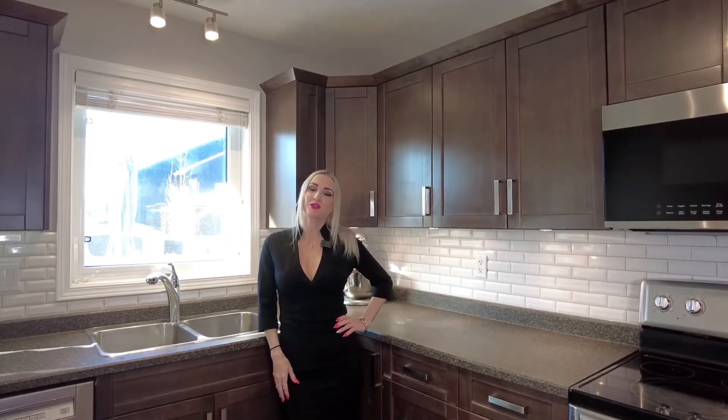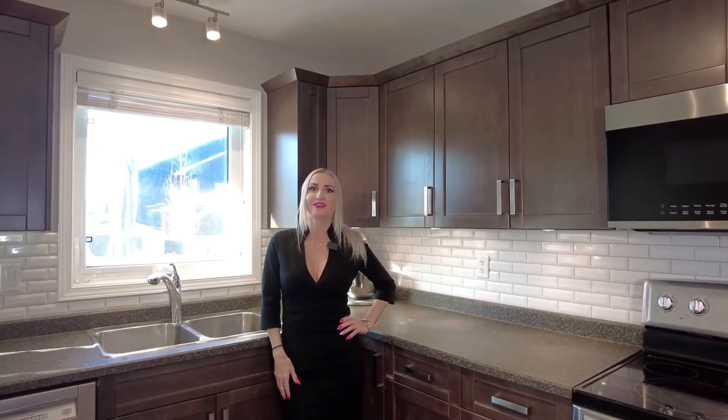This home is move-in ready and comes complete with all appliances, a newer washer/dryer, central air conditioning, central vacuum, a Venmar air exchanger, a tankless hot water heater, a humidifier, a hot tub, underground sprinklers in the front and back on timers, natural gas barbecue hookup, a shed, and all of the window coverings. If you're interested, you can view more information on my website or call to view.